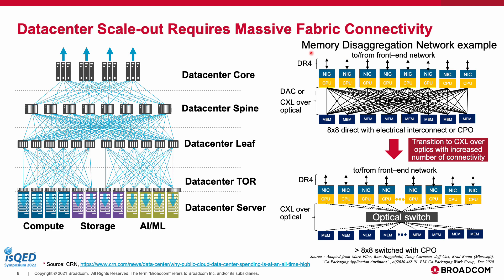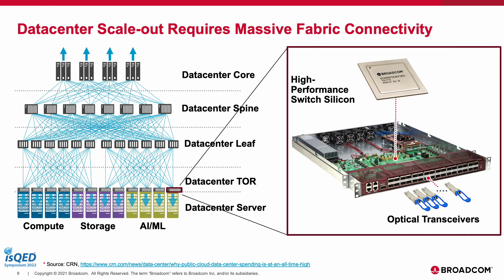Consider a case of memory disaggregation where there is a need for all-to-all network interconnects between a CPU pool and a memory pool. Such a connection can be established with either direct attached copper electrical cables or using CXL over optical cables. However, copper cables are fairly bulky and pose scaling challenges as the number of nodes grows beyond 8, calling for optical fibers and optical switch implementations as nodes increase. Such architectures further motivate the need for reimagining rack design.